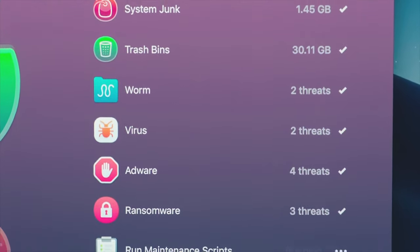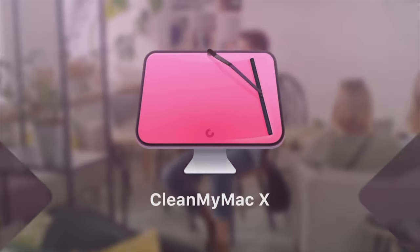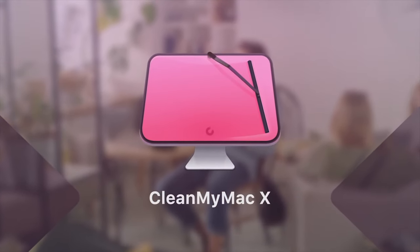Get your CleanMyMac X trial today — link in the description below.